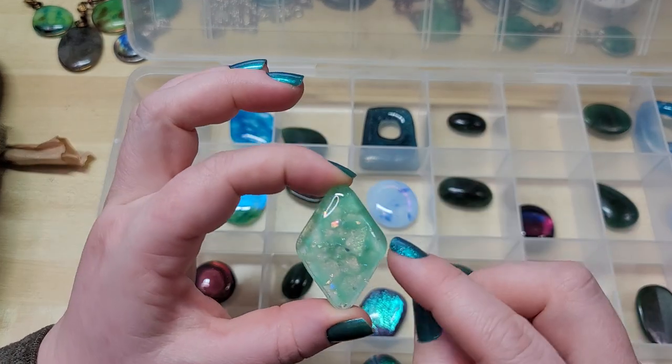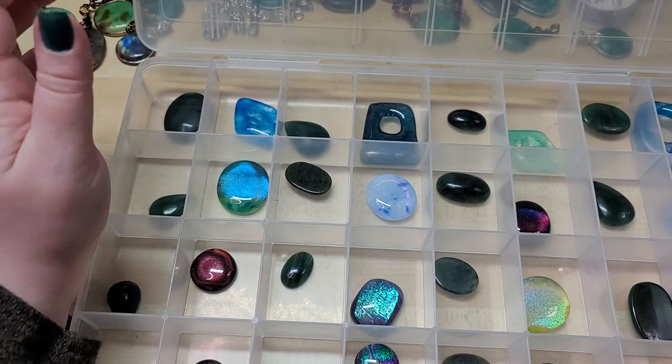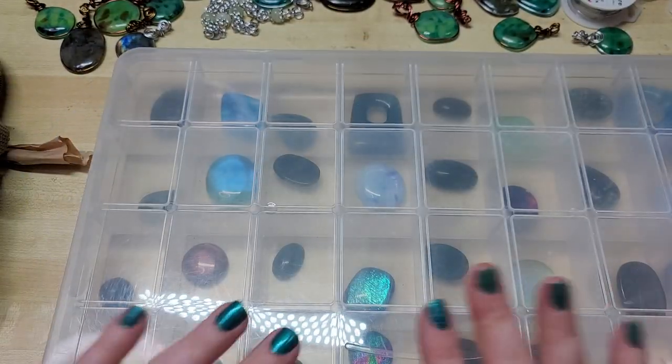Then we've got another one of these seafoam baddies — so pretty. And that's what is new in our shop this week.